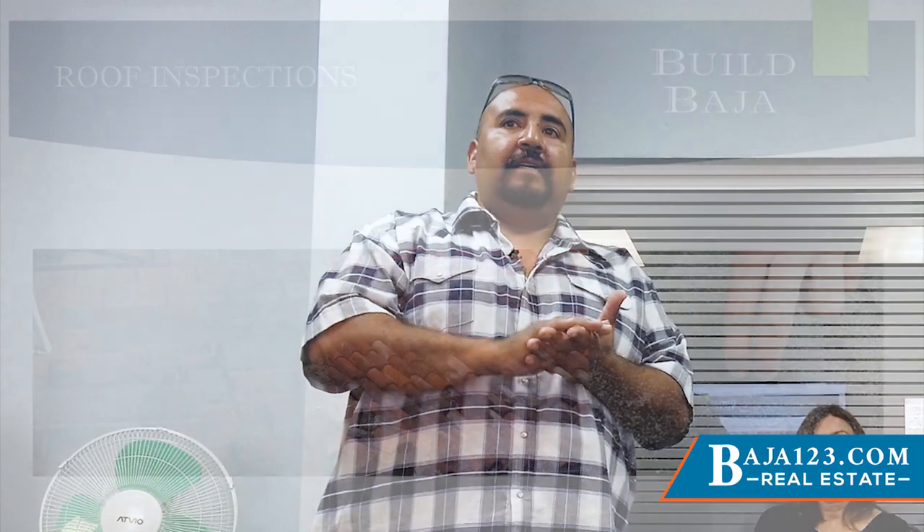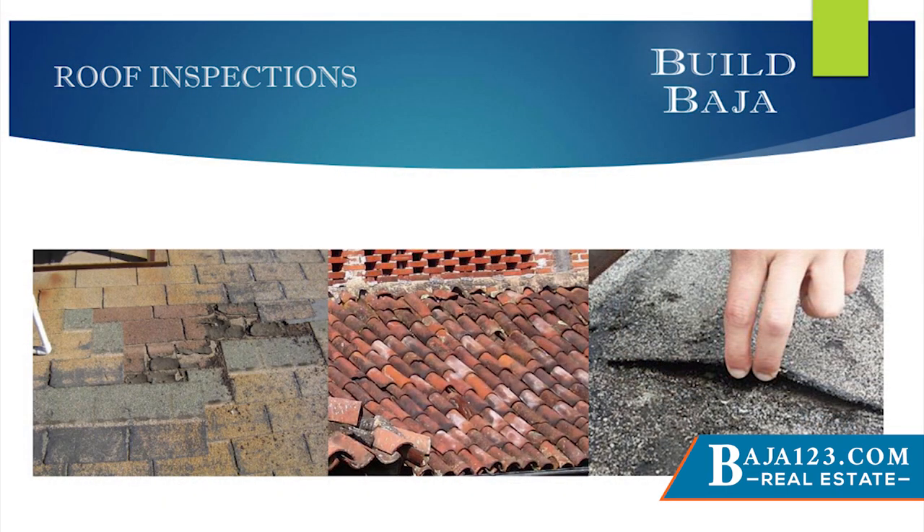One of our biggest problems here is roofs. We don't get a lot of rain, so we sell a property and when the rain finally shows up all these problems appear — and clients don't know for months until the rain comes. A lot of people believe clay tiles are lifetime, forever — they're not. They're clay, so the sun, the sand, a little water starts wearing them down. You'll see them start sliding off. If you go up and they're 15 years old, there's a way to test them — if you pick one up and put your finger through it, it's no good.